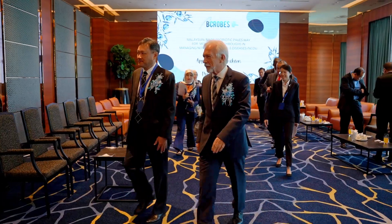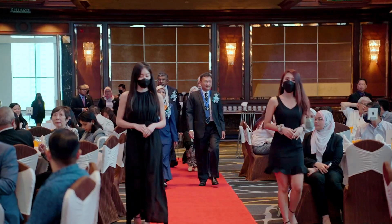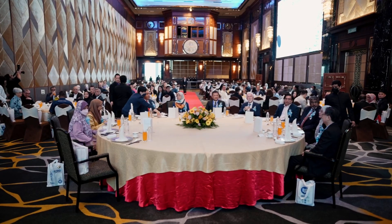We would like to formally welcome the guest of honour, Yang Berbahagia Puan Razida Hanim Abdul Razak, Director of Lifestyle and Sciences Section, Malaysian External Trade Development Corporation, MATRADE, and VVIP guests.